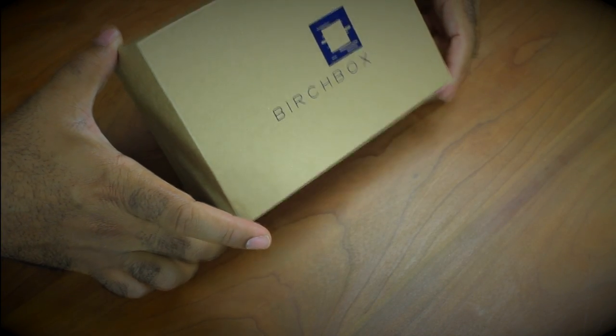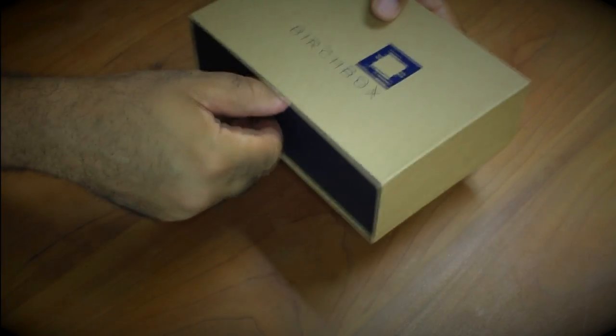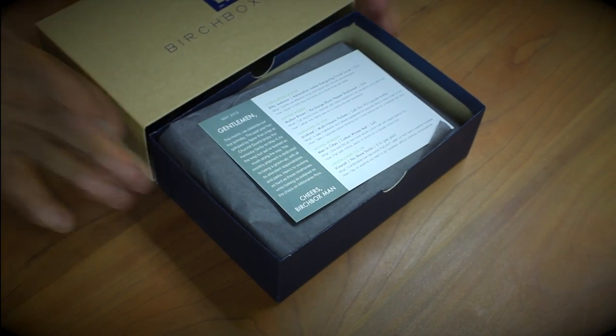So let's dive into this month's box and see what they gave us. It always comes nicely packed in the standard issue Birchbox. Let's give it a slide open. Now every month when you first open your box, there's always a card inside — the card is known as the guide.